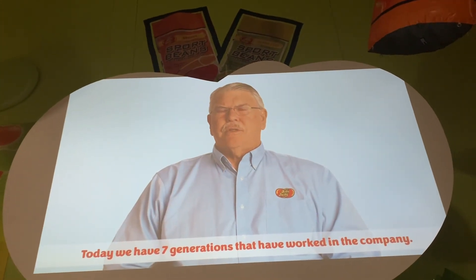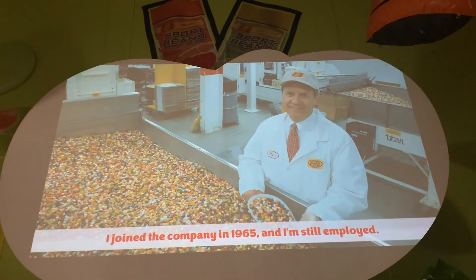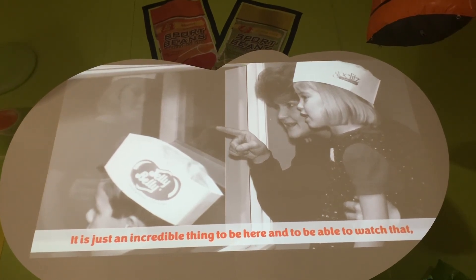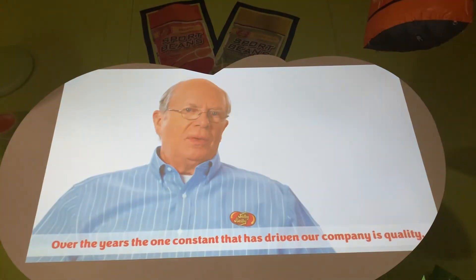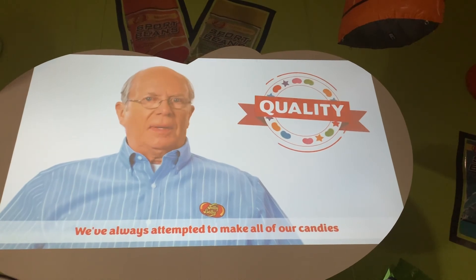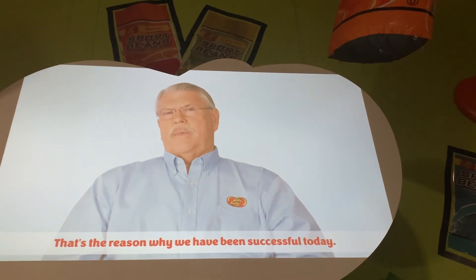Today, we have seven generations that have worked in the company. My grandfather worked in the company until his death in 1962. I joined the company in 1965 and I'm still employed. It is just an incredible thing to be here and to watch that. I hope you'll carry the memory of it. I'm very excited about the family taking the company forward. Over the years, the one constant that has driven our company is quality. We've always attempted to make all of our candies with the highest quality ingredients and the highest quality manufacturing methods. We use the best of the best — and really, that's the reason why we have been successful today.